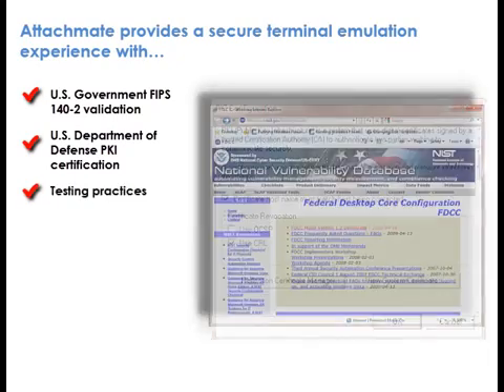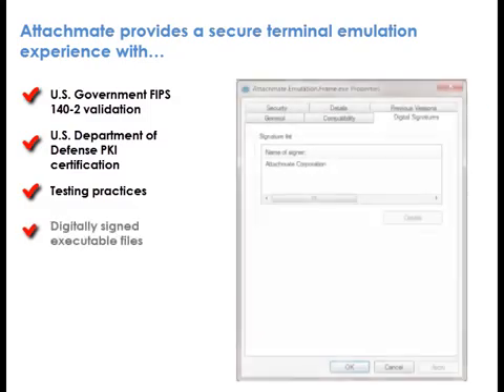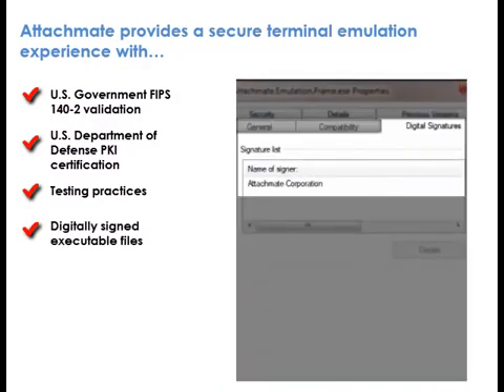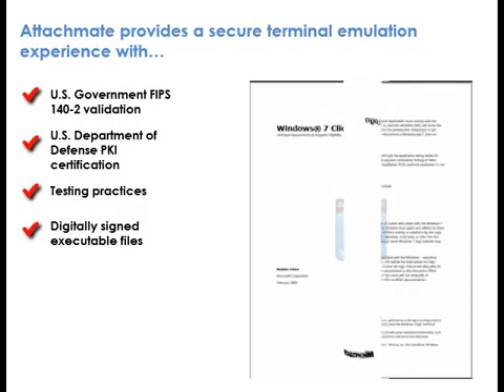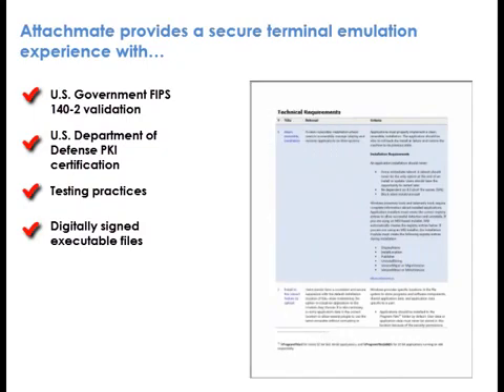Testing practices. Reflection adheres to the strict security policies enforced through the U.S. Government Configuration Baseline Standard. Digitally signed executable files — Reflection signed files meet the requirements outlined in Microsoft's Compatible with Windows 7 logo specification, preventing the tampering with or replacing of the Reflection files with non-verified files.